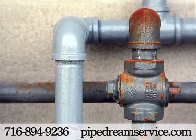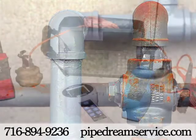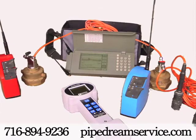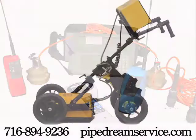For water main leak detection, we employ correlators and ground microphones, as well as tracer gas technology. This allows us to find defects in almost any pipe layout. Our utility locating services picks up where your one-call service leaves off.